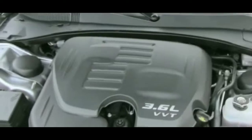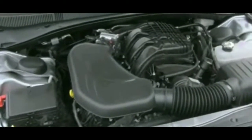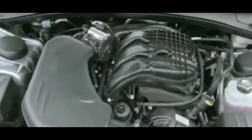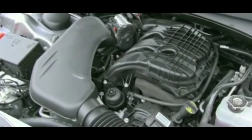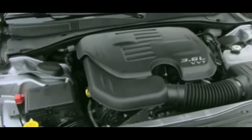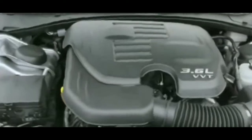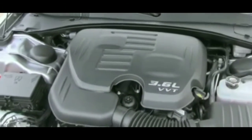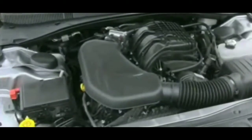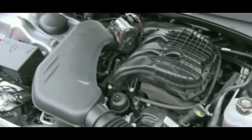A lot of people have complained that they take it to the Chrysler dealership and the dealership changes out the battery. Most of these batteries should last anywhere from three to five years, but apparently there is an issue with the batteries that come with Chryslers, particularly the 200s.